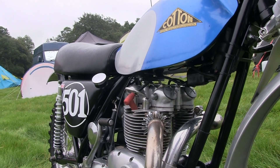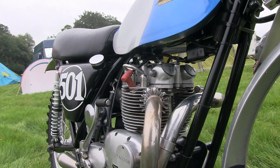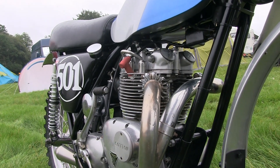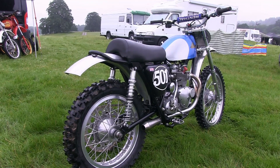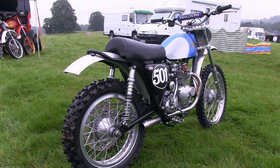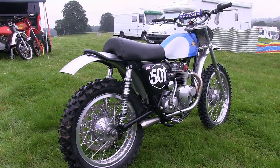The bike has a two-into-one exhaust system which eventually leads into a stainless steel megaphone tailpipe, which was actually fabricated by classic dirt bike builder Rod Spry.